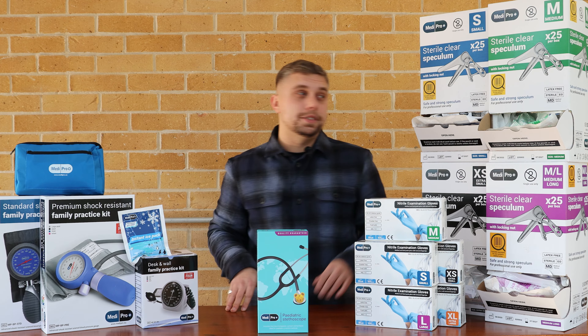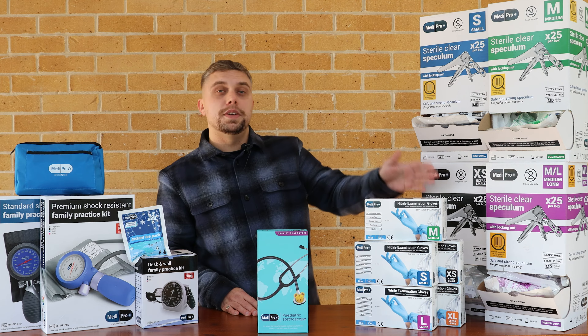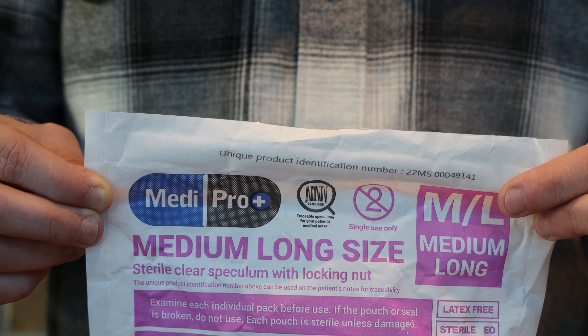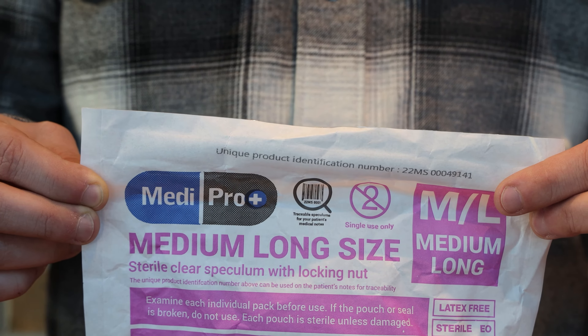Let's start with our new speculums. They come in four sizes: extra small, small, medium, and medium long. The great thing about these speculums is that each pouch has a unique product number that is traceable and can be added to your patient's notes.